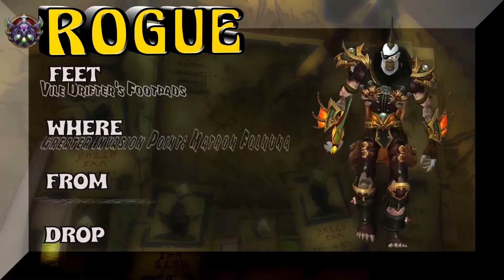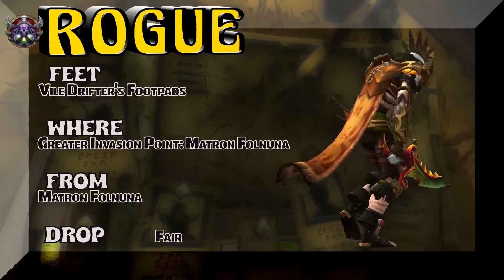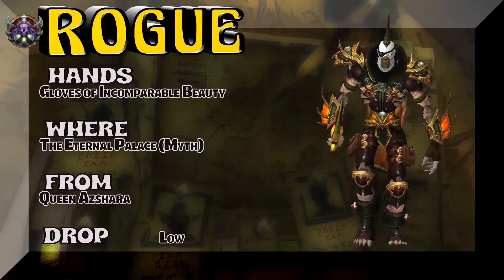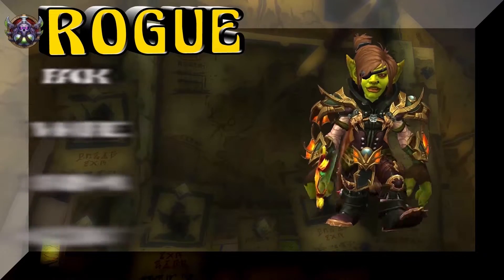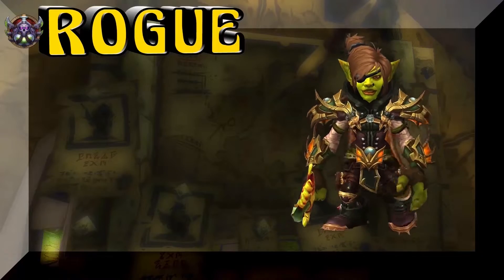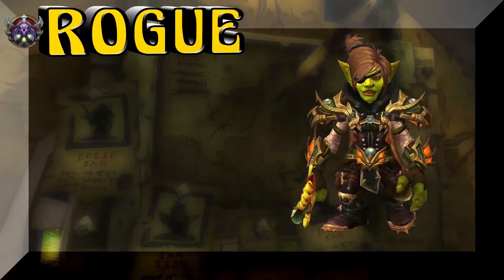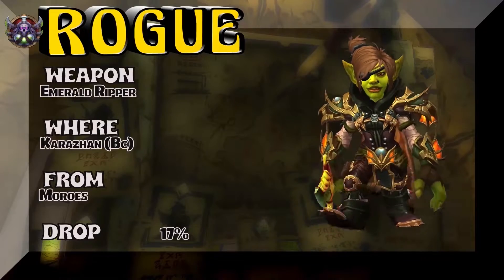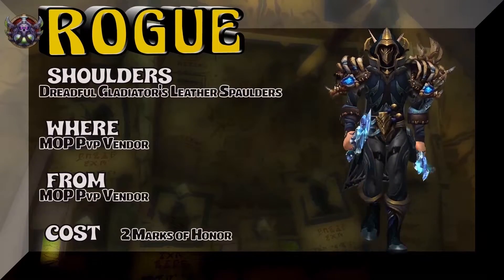We have an undead looking really sharp with the feet — Vile Drifter's Foot Pads, greater invasion points, kind of a fair drop rate, so it's going to be a bit of a sketchy pickup but worth the effort. Moving on to the hands: the Gloves of Incomparable Beauty — is there anybody prettier than this undead dude? — from the Eternal Palace mythic. The cloak is Cloak of Certain Reprieve from Netherstorm, a PvP vendor piece, easy pickup. The headpiece is the Netherstorm Eye Patch, a quest reward from Netherstorm. The weapon is an interesting looking piece out of Karazhan BC — Moroes is the boss, 17% drop rate.